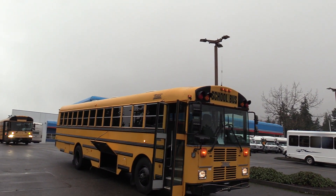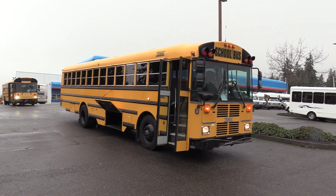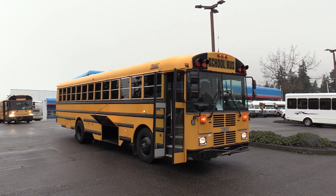Thank you for watching this Northwest Bus Sales exclusive video tour. If you like this bus or any other buses in our lot, you can call us at 1-800-231-7099, visit us at nwbus.com, or email us at sales@nwbus.com.